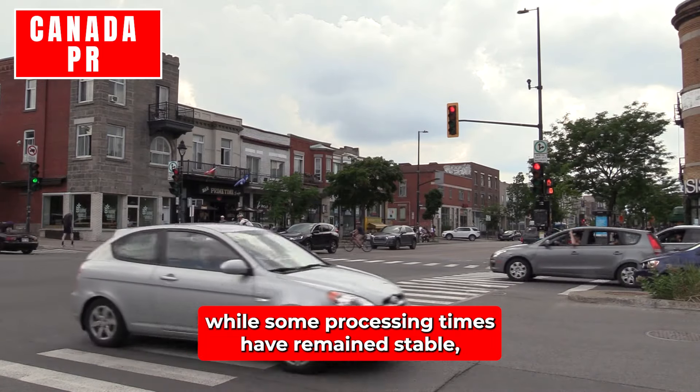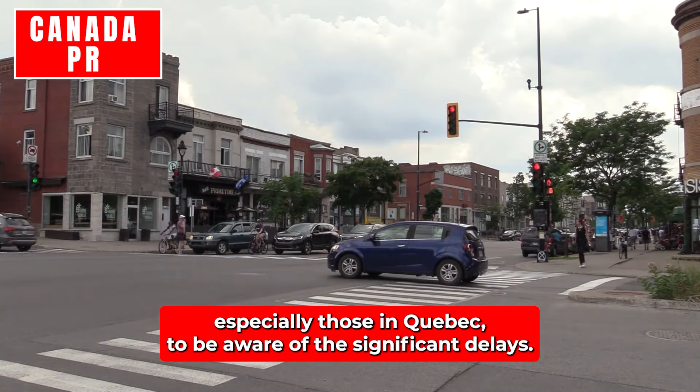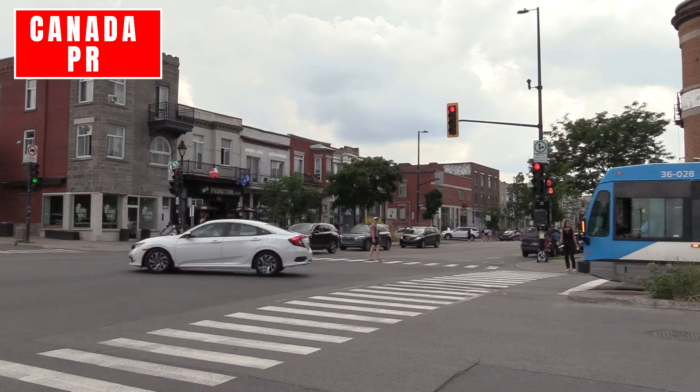In conclusion, while some processing times have remained stable, it's essential for applicants — especially those in Quebec — to be aware of the significant delays. Keeping track of these changes allows for better planning and preparation throughout the sponsorship process.